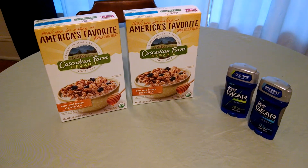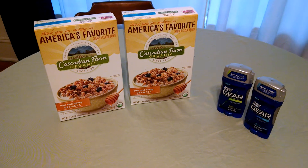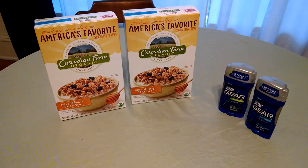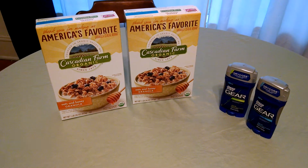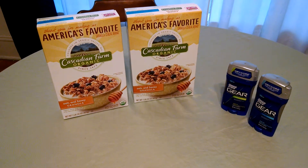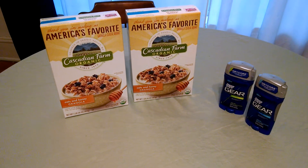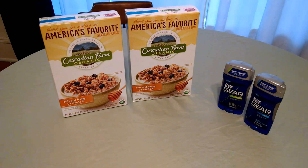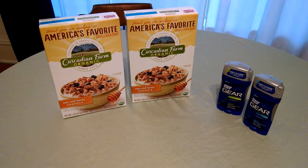The Cascadian Farm Organic Cereal is on sale $2 for $6. There are $0.75 off printable coupons — I'll have the link to my Facebook page below, please print them there — making them $2.25 each.